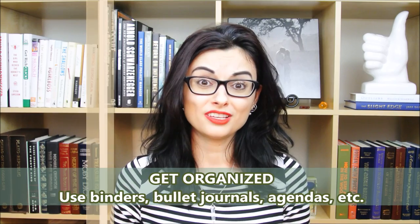Tip number two — an easy one, and kind of obvious: straight-A students are very organized. And if you see some that appear disorganized, believe me, in that disorder there is order. So definitely take the time to not have loose papers flying all around.